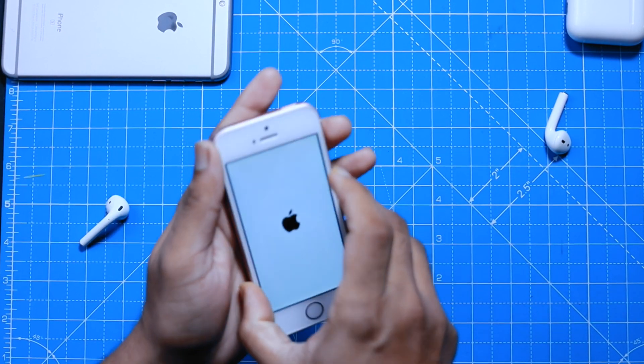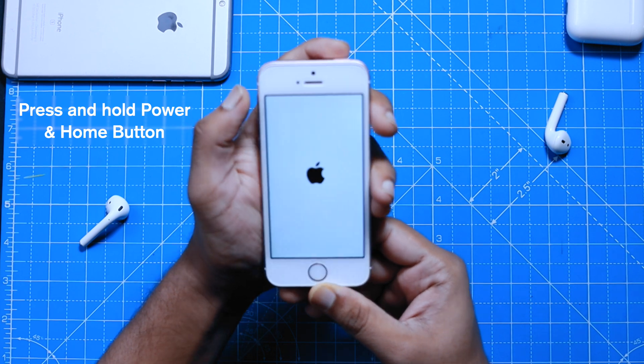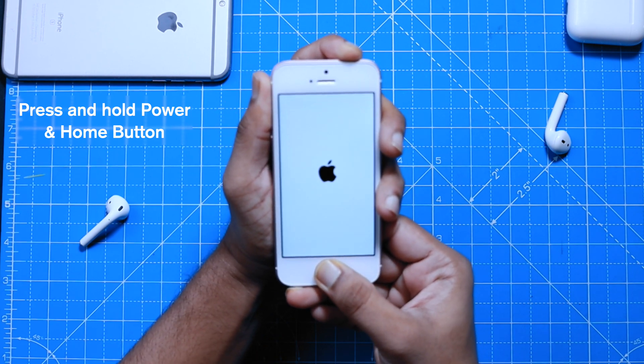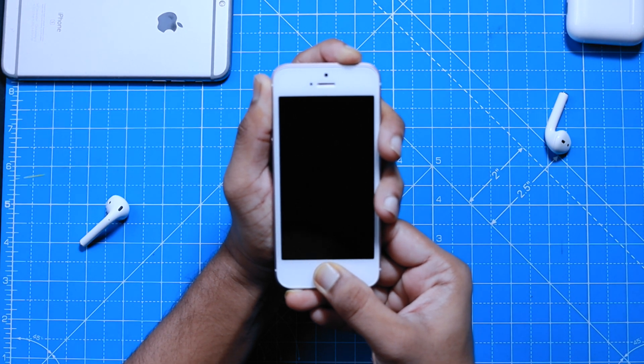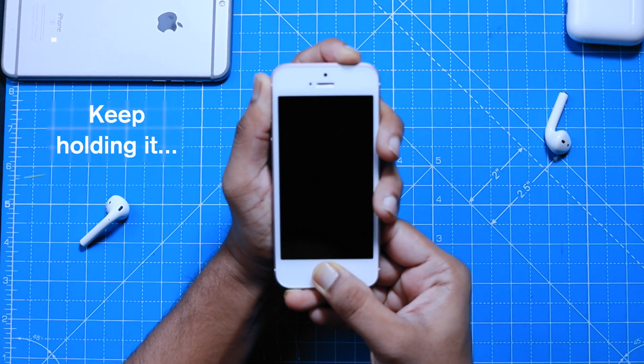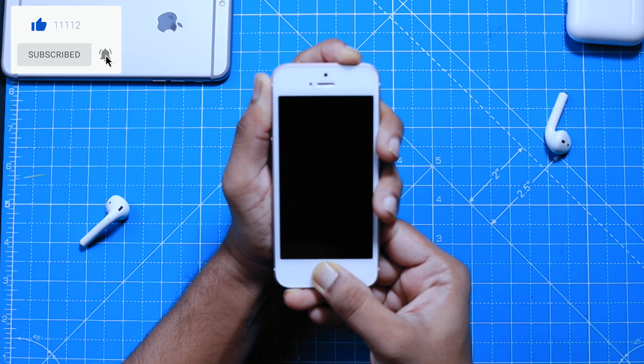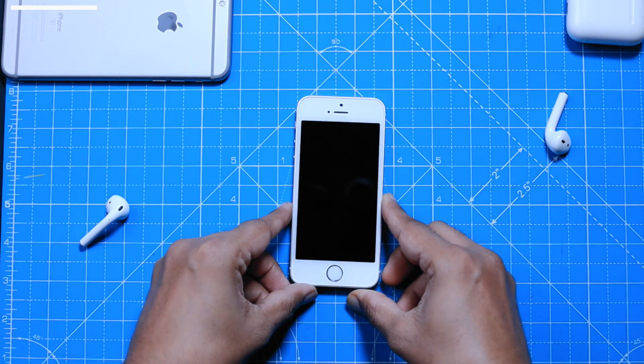This is iPhone SE. You want to press and hold the power and home button to hard reset. Keep holding it until your iPhone restarts. Wait a few seconds and keep holding it until the screen is completely turned off. Now the iPhone is completely switched off.